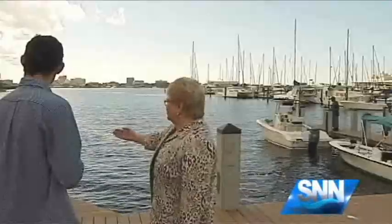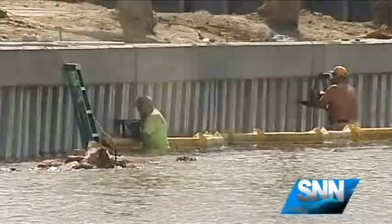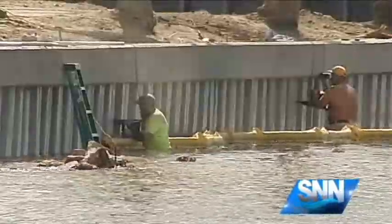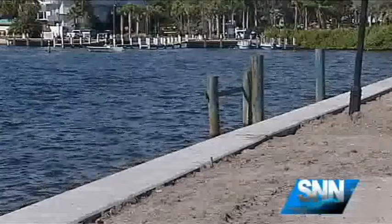City of Palmetto Mayor Shirley Groover Bryant is talking about the living shoreline being built on the city's riverfront. Crews are putting the finishing touches on a new seawall near the Green Bridge. Planning for the project began after a review of the previous crumbling seawall that was over 90 years old.